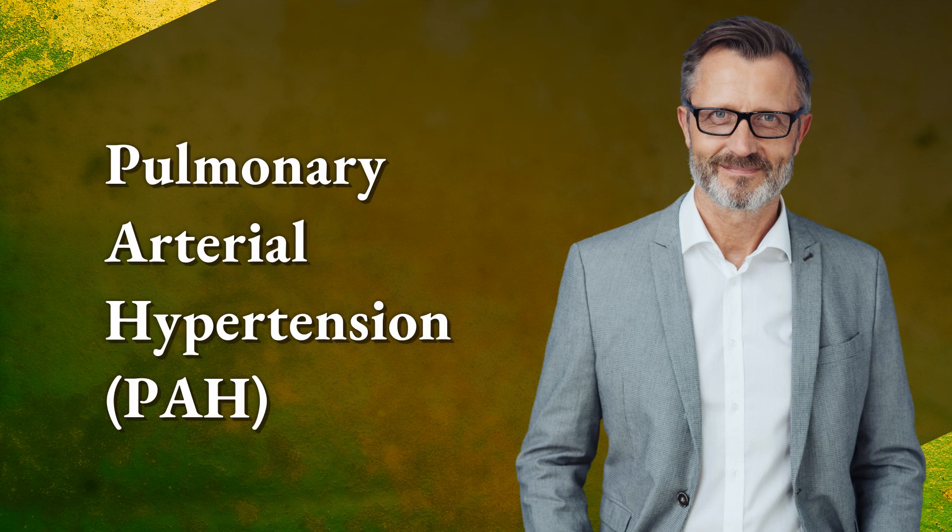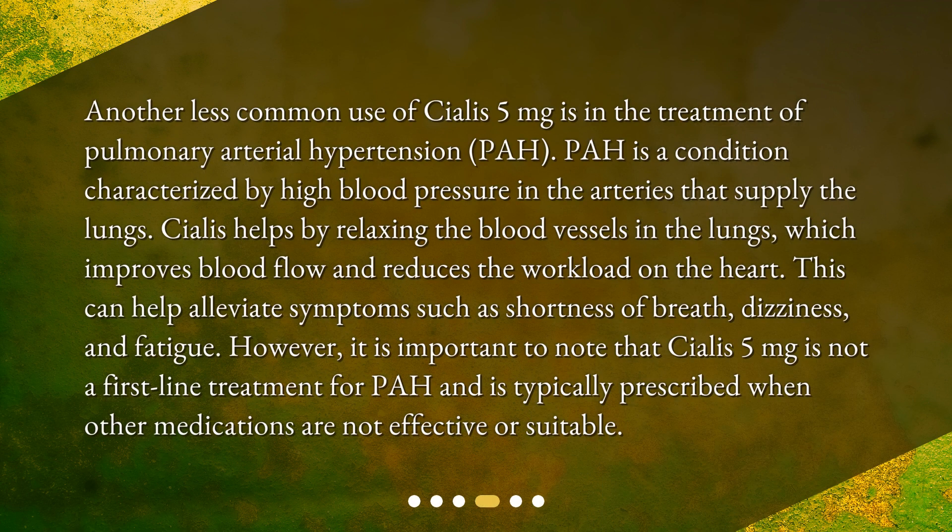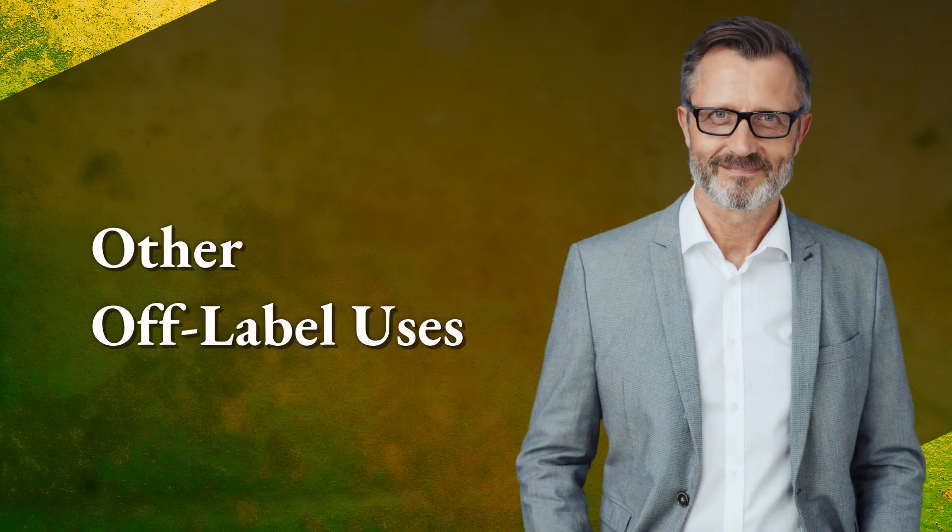Another less common use of Cialis 5 milligrams is in the treatment of pulmonary arterial hypertension (PAH), a condition characterized by high blood pressure in the arteries that supply the lungs. Cialis helps by relaxing the blood vessels in the lungs, which improves blood flow and reduces the workload on the heart. This can help alleviate symptoms such as shortness of breath, dizziness, and fatigue. However, Cialis 5 milligrams is not a first-line treatment for PAH and is typically prescribed when other medications are not effective or suitable.